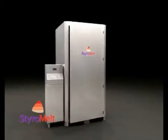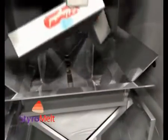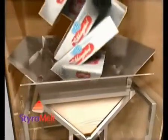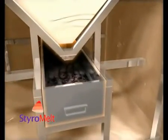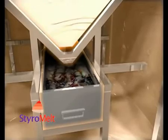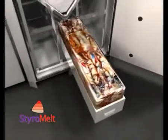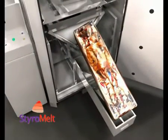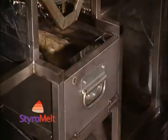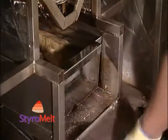StyroMelt utilizes a thermal compaction process that reduces the volume of polystyrene waste by up to 95%. This incredible volume reduction is achieved by effectively reversing the polystyrene manufacturing process, applying heat to the material to convert it to a resin that cools into a neat, compact, sterile briquette that can now be efficiently transported, significantly reducing your carbon footprint.